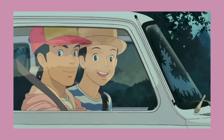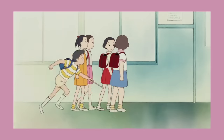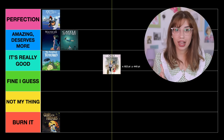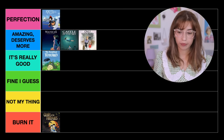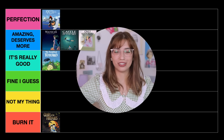Next movie is Only Yesterday. This one is one of my absolute favorite Studio Ghibli movies. It's about a woman who goes back to the countryside where her family is from, helps out with the farm, while also reminiscing about her childhood, dreams, and aspirations. The main character is super relatable and I really like the atmosphere — set both in the present and in her memories from the past. I'd honestly put it in Perfection, but I know it doesn't have as much recognition as it deserves, so I'm going to put it in Amazing, Deserves More. If you haven't seen it, just watch it — it's so good.